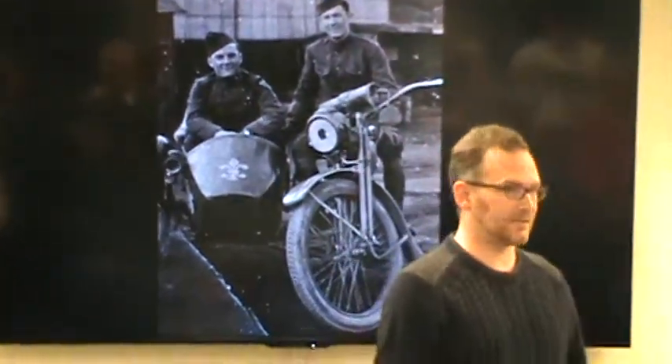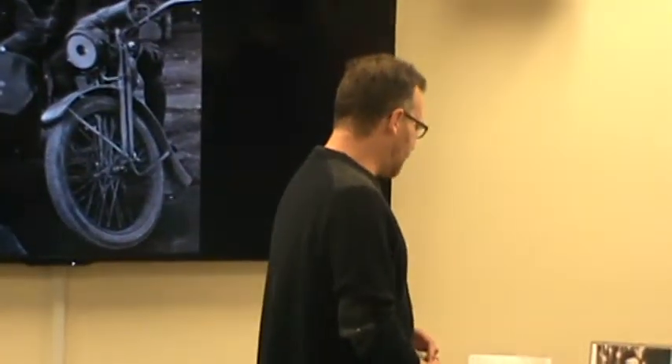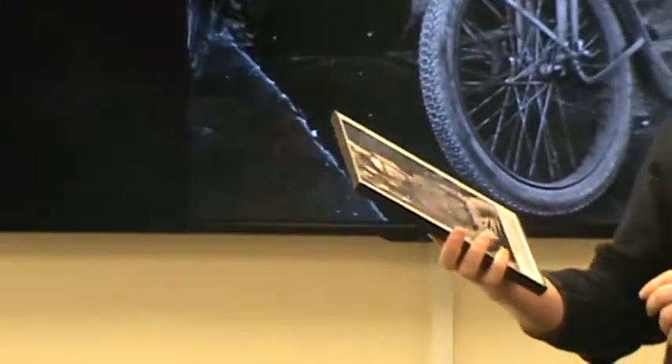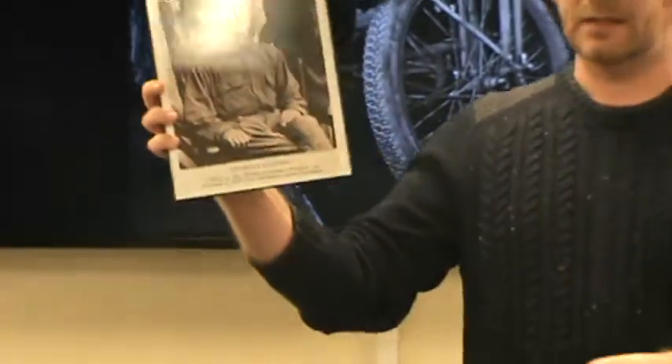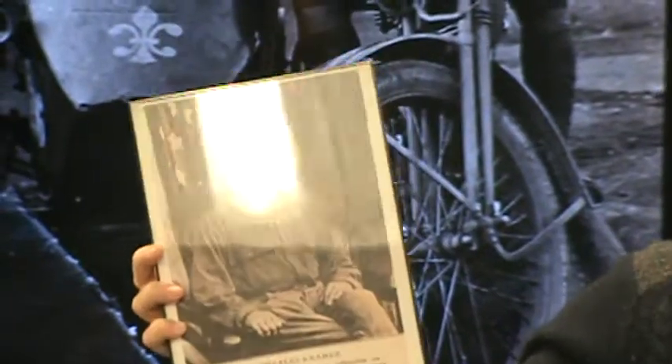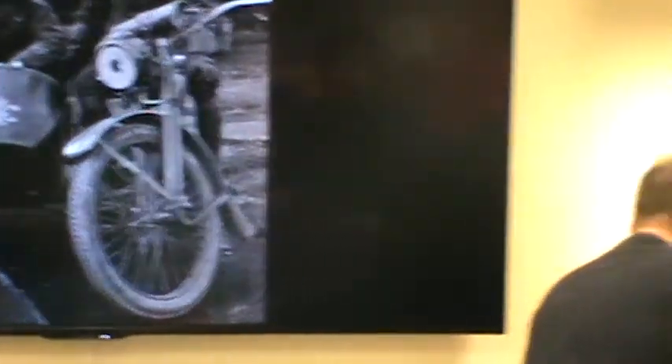He did survive the war. Another photograph features a Phoenixville soldier who did not survive: Charles Kramer, who was killed on October 2nd, 1918 in the Meuse-Argonne Offensive. Charles Kramer served in the 107th Field Artillery — mostly known as Battery C, a designation going back to the 1800s. Battery C existed through World War II as well.